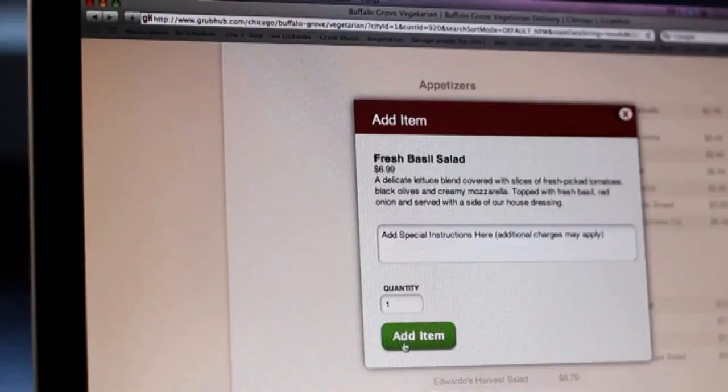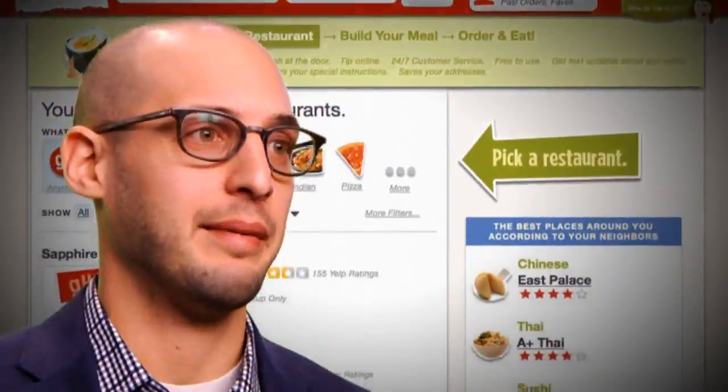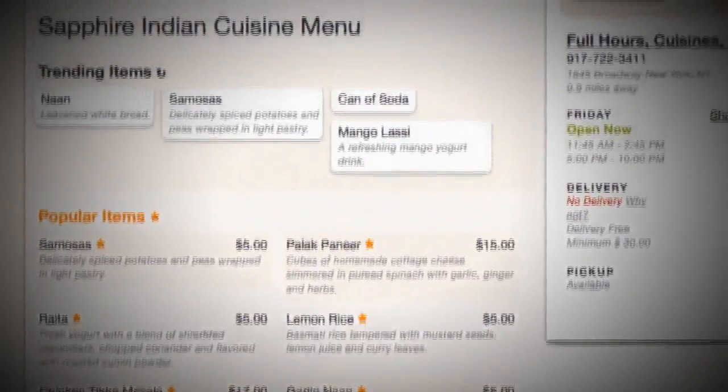Grubhub Seamless isn't the only way that restaurants can take orders online, but it is the most popular. That means the company can offer its clients more diners and more data. For example, they saw a big interest in Indian food in metros across the country — it's been trending up dramatically, and restaurants should be able to know that earlier rather than later.